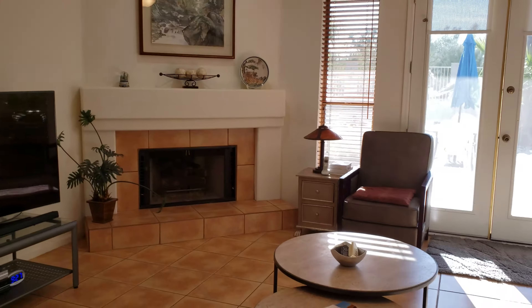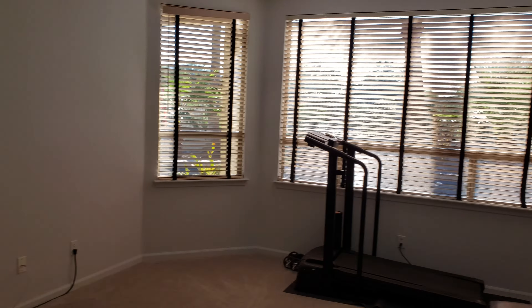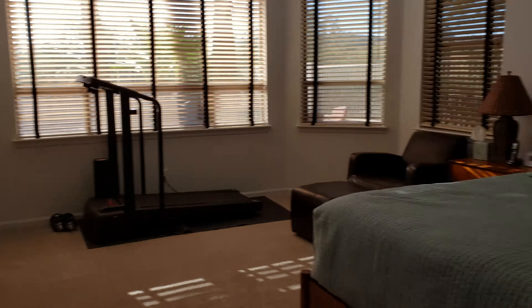Full bath here — shower-tub combo, double vanities, big mirror. There's some storage area. Then you have a coat closet, and then your great room — nice and big, plenty of space. There's a fireplace for those cold Arizona evenings and mornings, which really only happens about two weeks in January, but you'll get to use it.